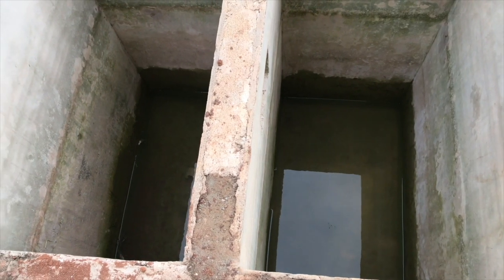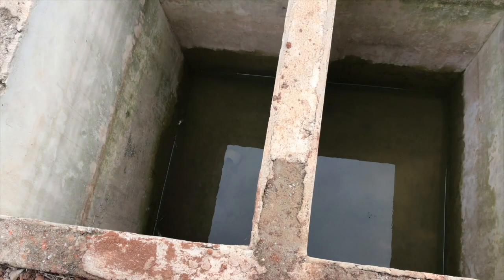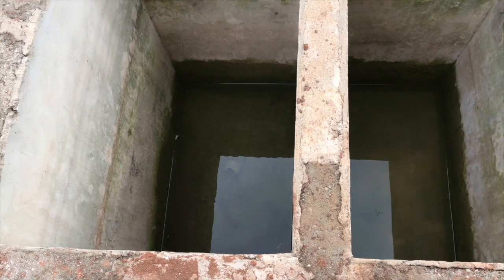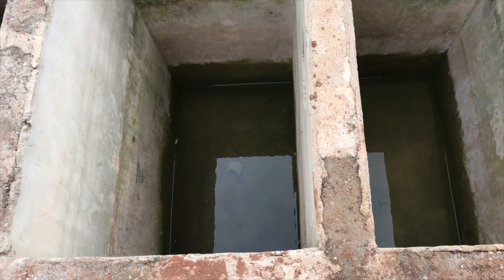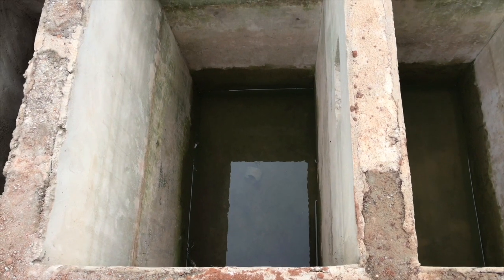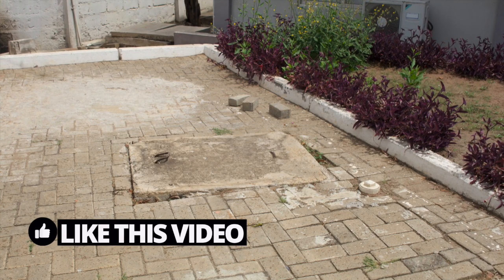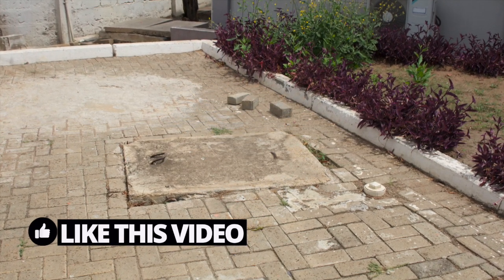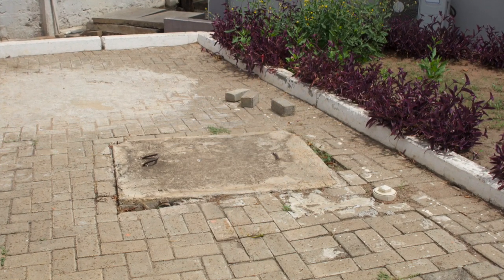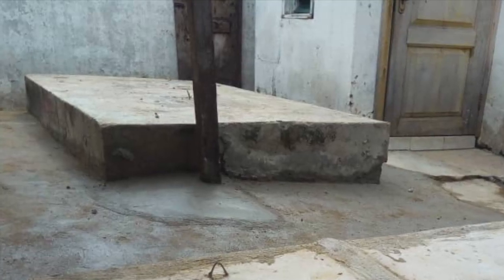Greater depth means two good things: first, the human waste will settle down slowly and the soak away will work well, so it won't fill up quickly and require a truck for dislodging. Second, the longer the human waste stays in the septic tank, the better it can break down to a point where it settles at the base, the water overflows into the next chamber, and then goes into the soak away for disposal. That's one of the key things to look out for when constructing a septic tank.